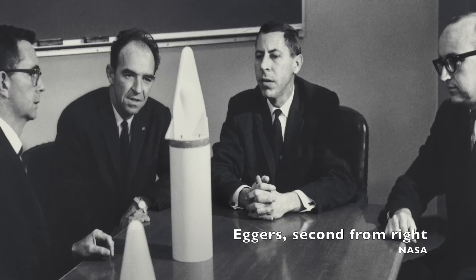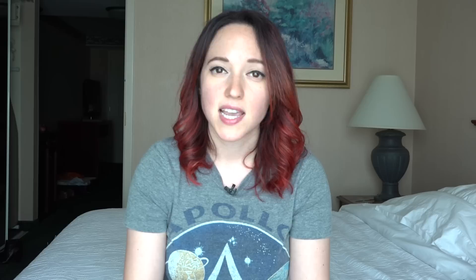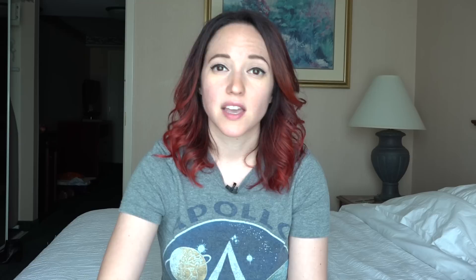Lifting bodies are a type of vehicle based around the blunt body idea pioneered by Alfred Eggers of the NACA Ames Research Center in the 1950s. In the early 1960s, the idea of flying without wings caught the attention and imagination of NASA engineer Dale Reed. Reed was so interested in this idea he actually built a small scale model of a lifting body and recorded a video with the help of his wife to show other engineers at NASA.